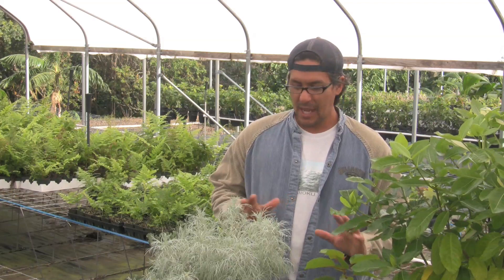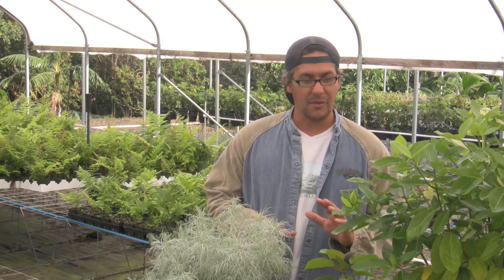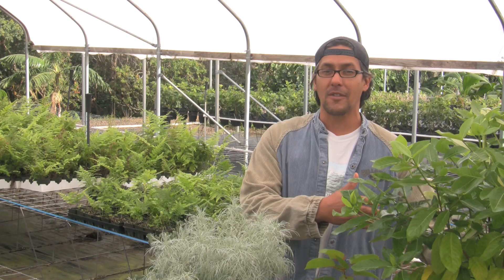Aloha, everybody. My name is Rick Barboza and I'm co-owner of Huiku Mauliola Native Hawaiian Plant Nursery, located in Haiku Valley on the island of Oahu. I'll be talking to you about a few native plants that we have here that are good for landscaping. A lot of them have misconceptions that people think won't allow them to grow at their house, but that's totally false.